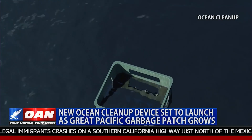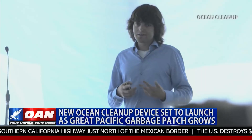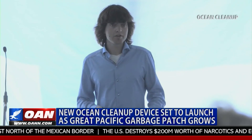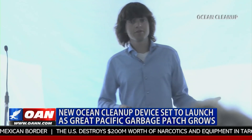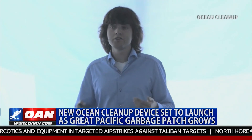Now 23 years old, Slat explains some of the features designed to collect all kinds of debris. It's quite big. It's about one and a half meters below the water and one and a half meters above the water. We did this because we want to make sure we will be able to catch pieces as small as just a few millimeters, but also as large as a ghost net, which is several meters in the cross.